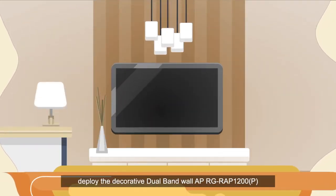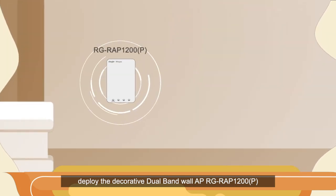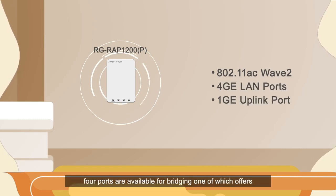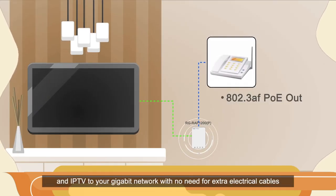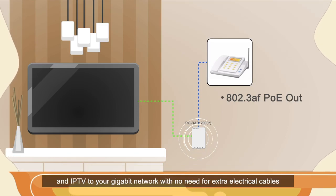In the guest room, deploy the decorative dual-band wall AP RG RAP1200P, supported by 802.11 Wave 2. Four ports are available for bridging, one of which offers PoE pass-through to connect VoIP phone and IPTV to your gigabit network with no need for extra electrical cables.